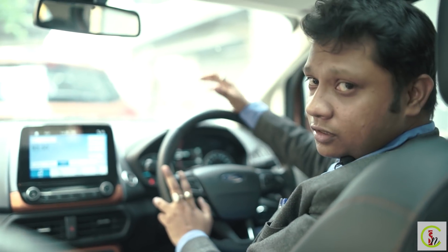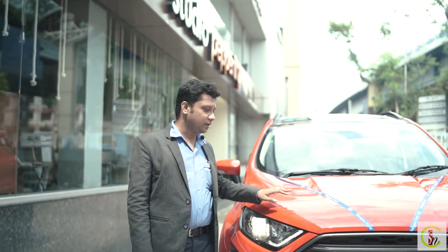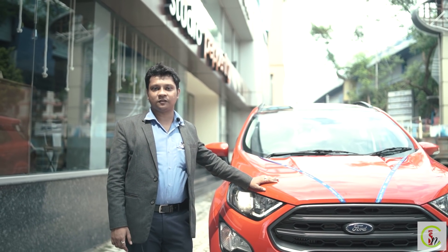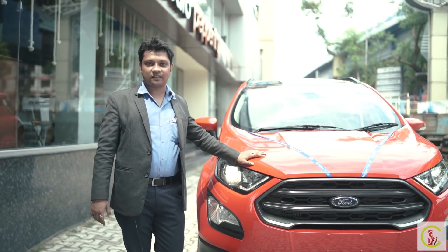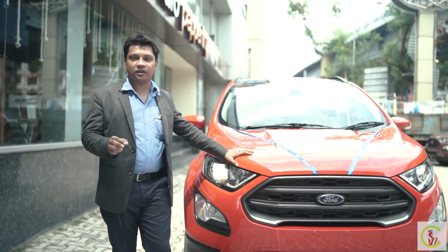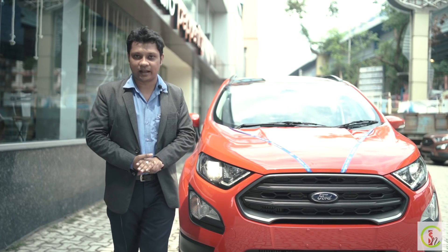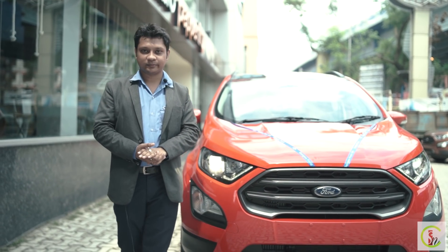This is the new Ford EcoSport Titanium Plus Sports Pack. Hope you all liked the 2020 BS6 EcoSport Titanium Plus Sports Pack review. Please like and subscribe to our channel, and for any queries drop them in the comments — we will give you the best possible feedback from our side. Thank you.